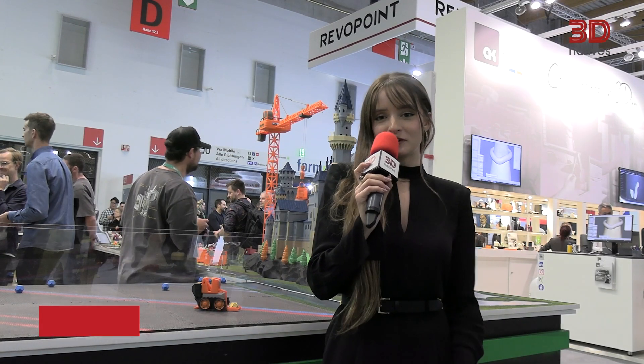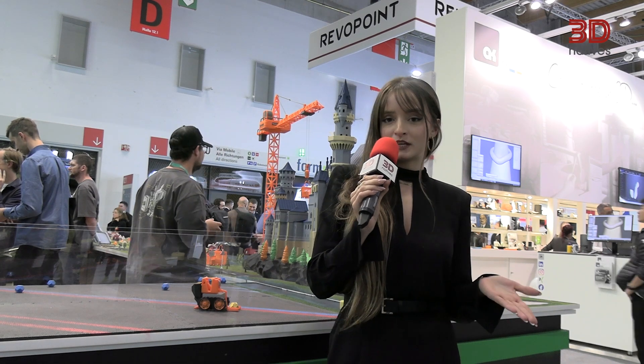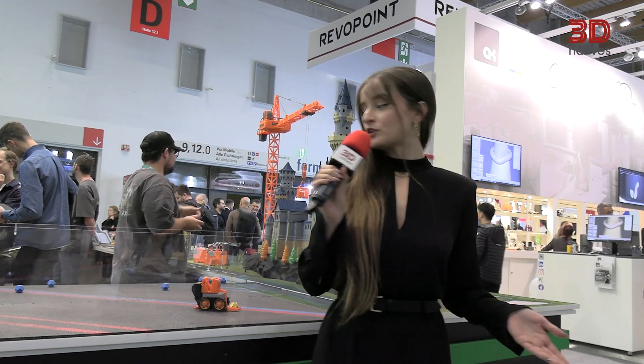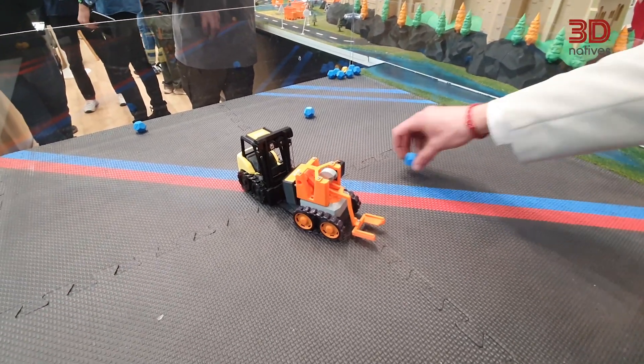Hi, my name is Claudia and I'm the international business developer at 3D Natives. And here is my favorite application at Formnext 2024. It's a soccer bot showcased at the booth of Bambu Lab. You can even download the model and print it at home.